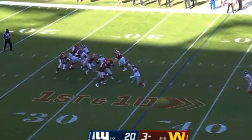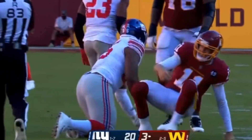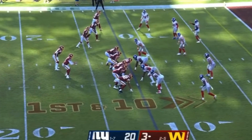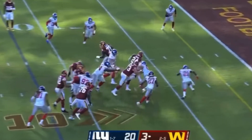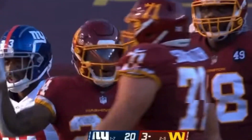Smith again under pressure from Logan Ryan, and then he throws it away. The Giants defense, they look so much faster. There's Gibson, and Gibson is tripped up. Peppers saves a touchdown.